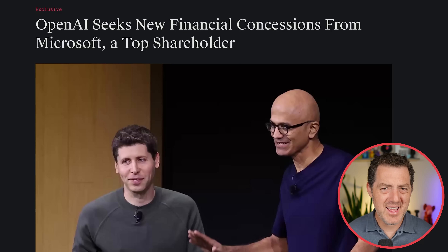OpenAI and Microsoft's relationship has been on shaky ground for a while now, and we're starting to get leaks about what that looks like. According to The Information, OpenAI seeks new financial concessions from Microsoft. If you didn't already know, Microsoft owns 49% of OpenAI, and OpenAI probably wants to get some of that equity back as they continue to try to grow into one of the world's most valuable companies. But they're hamstrung by the fact that they are a nonprofit with a weird, complex corporate entity structure.